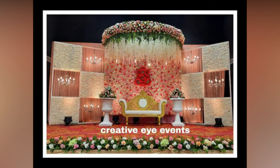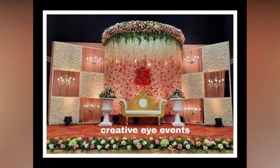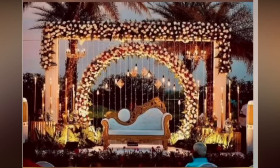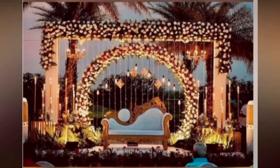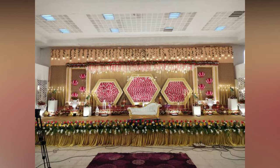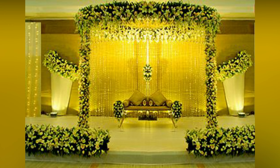But before any of that can happen, there is one crucial element to consider: the wedding reception stage decoration. Decorating the wedding stage can be a fun and creative process that allows you to express your style and personality. Whether you are going for a classic, elegant look or something more whimsical and playful, there are countless wedding reception stage decoration ideas to choose from.